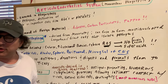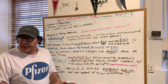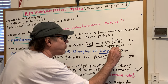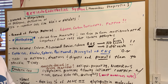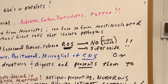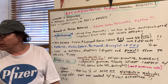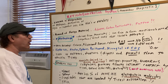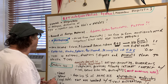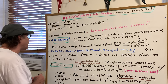ROS stands for reactive oxygen species. It can include an OH hydroxyl radical, hydrogen peroxide, nitric oxide, and superoxide. These are the chemicals that are going to be used by macrophages to basically break apart pathogens. The ROS is a very important system of highly reactive molecules and ions that are going to do some destruction.